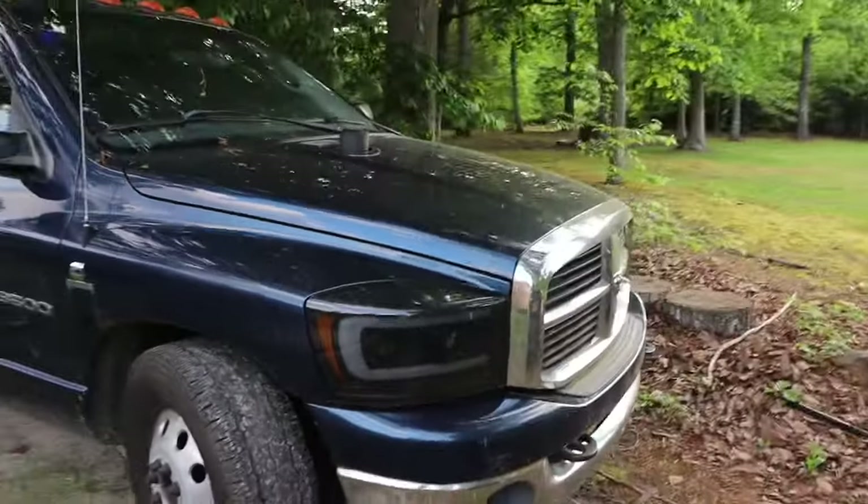All right guys, we made it back home. The truck is parked right where we picked her up. This is actually where I'm ending today's video — I know it wasn't too much, it was just more of an informative video. If you guys have any questions at all, don't hesitate to leave them in the comment section below. I'll see you guys in the next one.